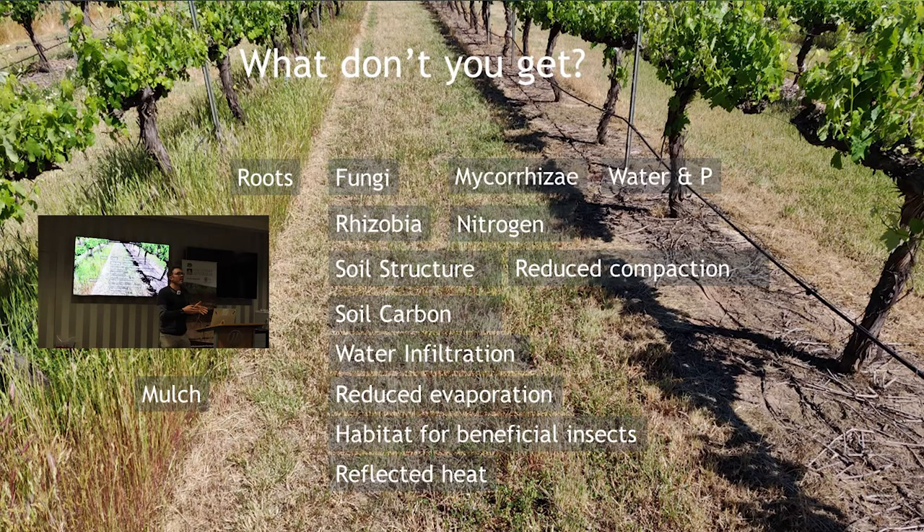There are so many benefits you're excluding when you make that decision to spray. Obviously spraying hasn't ruined our yields — everyone has been spraying for a long time and there's a reason it's effective. But what we're suggesting, what our research is finding, is that there's probably a better way to do it — one that means you don't have to spray all the time and you still get all these benefits.